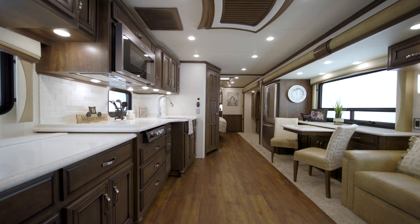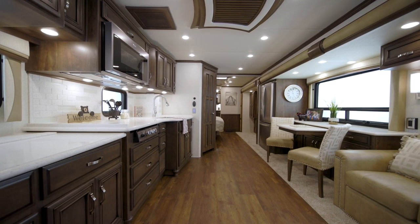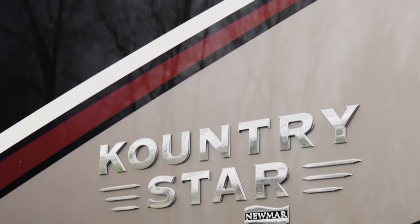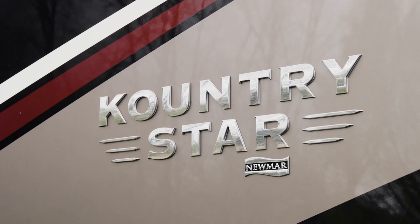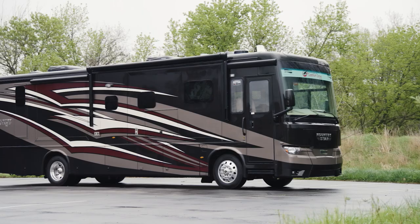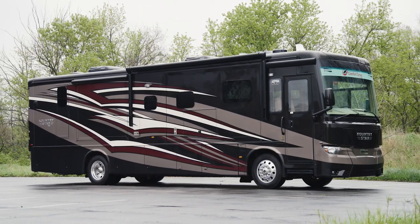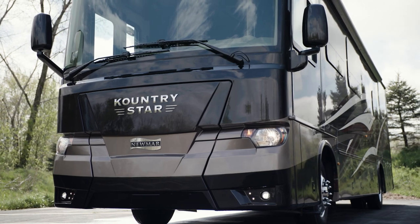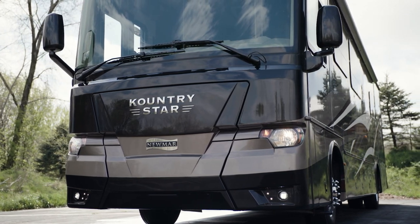An instant classic from its debut, this favorite coach gets more appealing every year. It's our pleasure to take you on a tour of the 2022 Country Star diesel motor coach, built on the strength of two Newmar innovations: the Star Foundation, which is exclusive to our coaches, and the renowned Comfort Drive steering system. The Country Star is one of our more affordable diesel coaches.